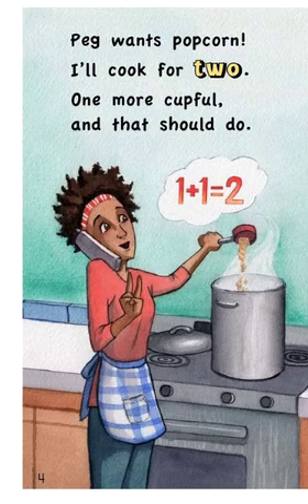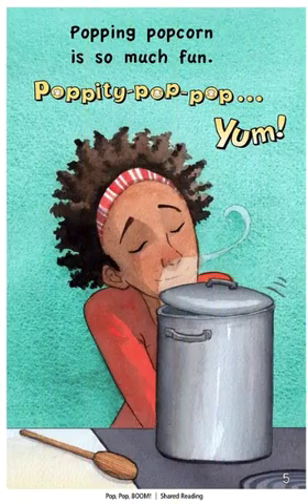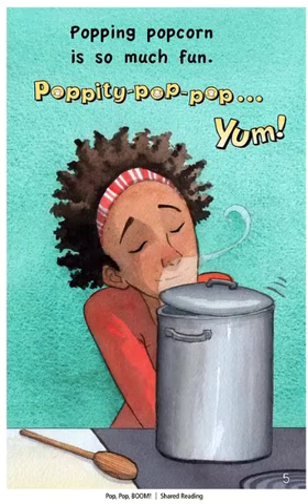Peg wants popcorn. I'll cook for two. One more cup full, and that should do. One plus one equals two. Popping popcorn is so much fun. Poppity pop, pop. Yum.